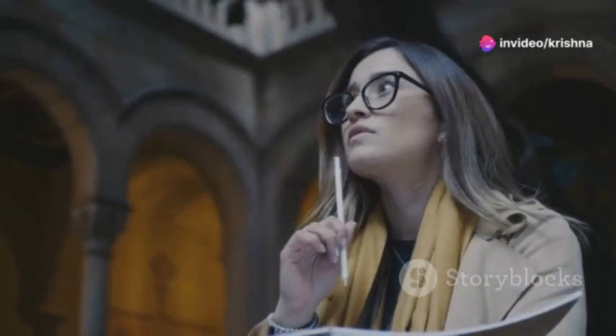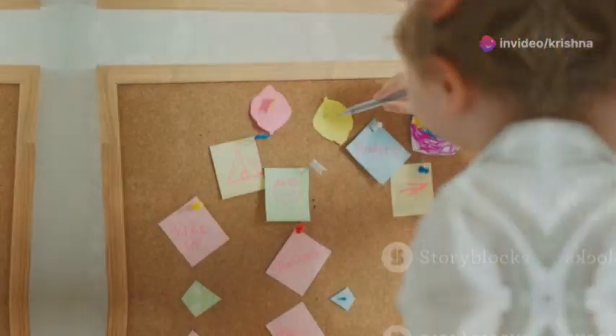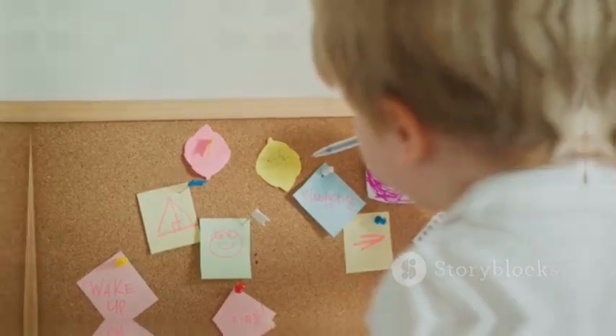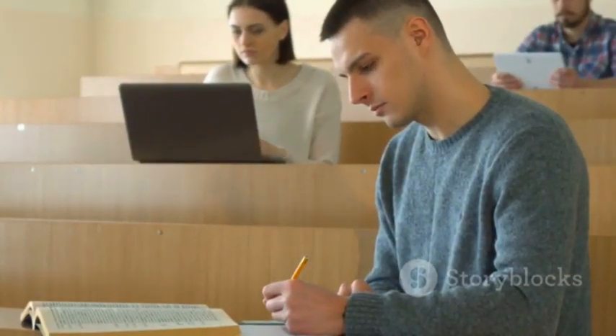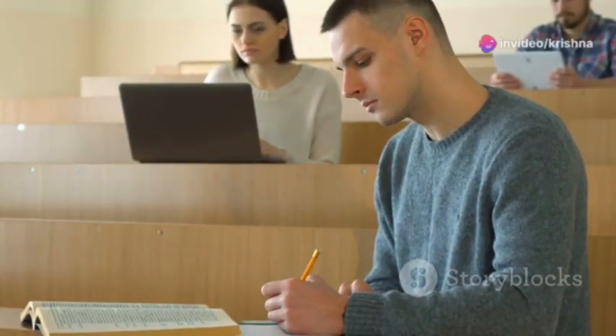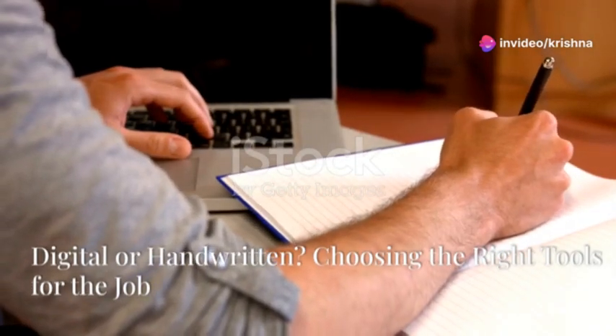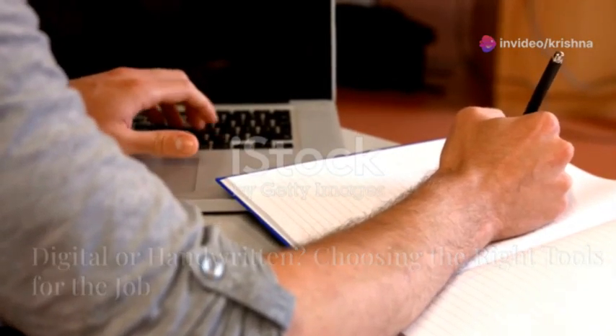Remember, clarity is key. Make your notes work for you by finding what clicks best with your learning style. Personalize your approach to make your notes more engaging and memorable — these tips will help you create a valuable resource for future reference.